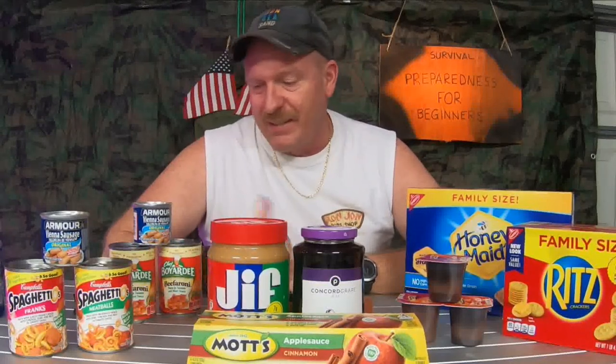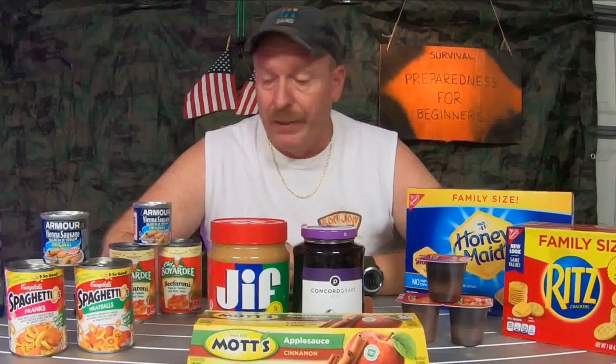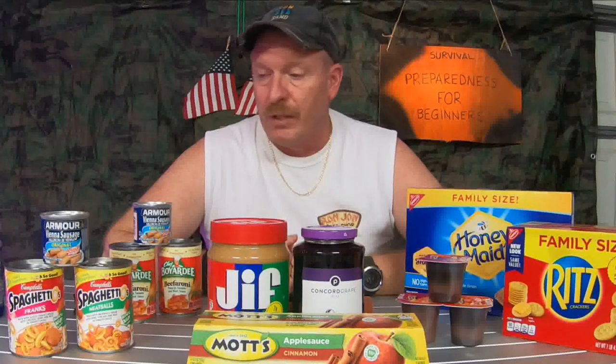Now, Vienna sausages get a bad rap — yeah, they're not the healthiest thing for you, but in a pinch they're like a little mini hot dog. You can heat those up for your kids or even cook them over a fire a little bit, like a little hot dog. It gives them something to eat in an emergency type situation.